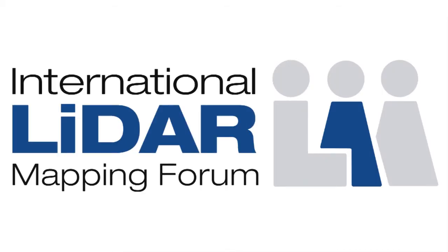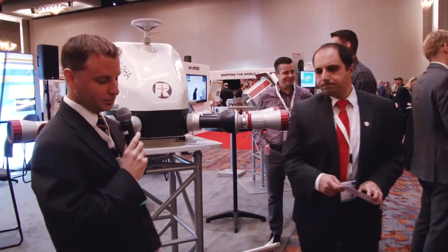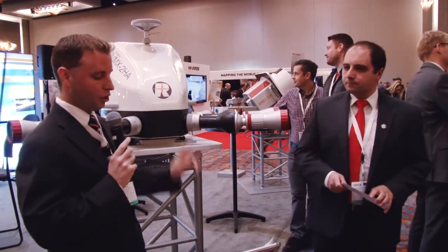Good day to all of you and welcome to the Regal booth here at IMLF 2018. My name is Joshua France and I'm the mobile segment manager for Regal USA. It is my great pleasure today to present to you the VMX2HA high-speed, high-performance dual mobile mapping system.